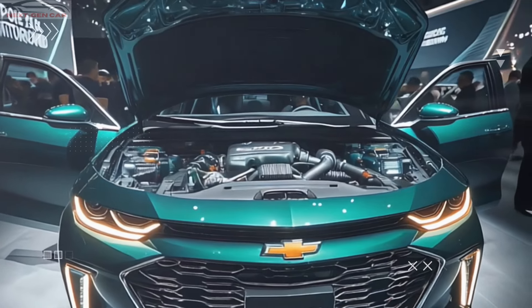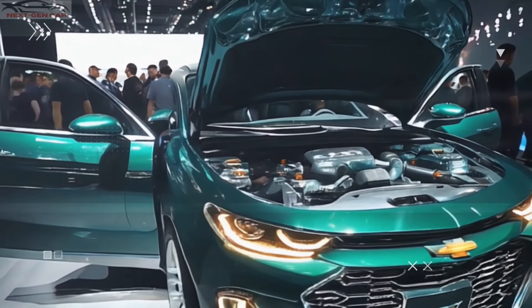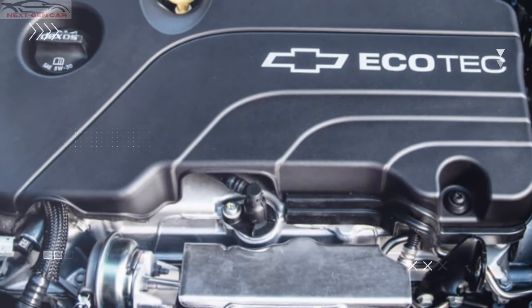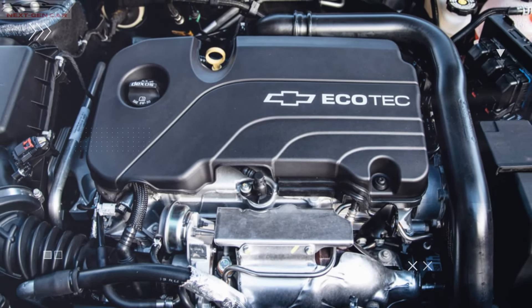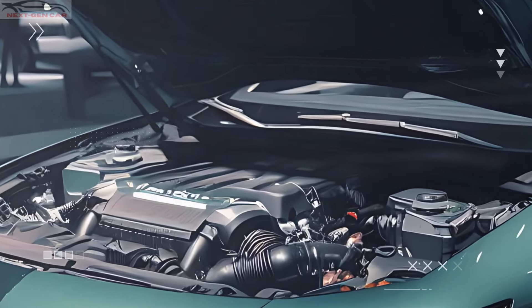Under the hood, the 2025 Malibu comes with a range of powertrains designed to suit various driving needs. At the base level, we're looking at a turbocharged 1.5-liter inline-four engine that churns out around 160 horsepower, perfect for daily commutes while keeping fuel efficiency at its peak.